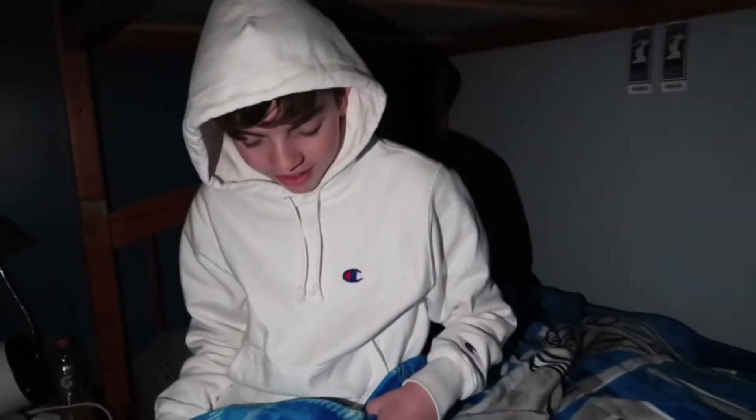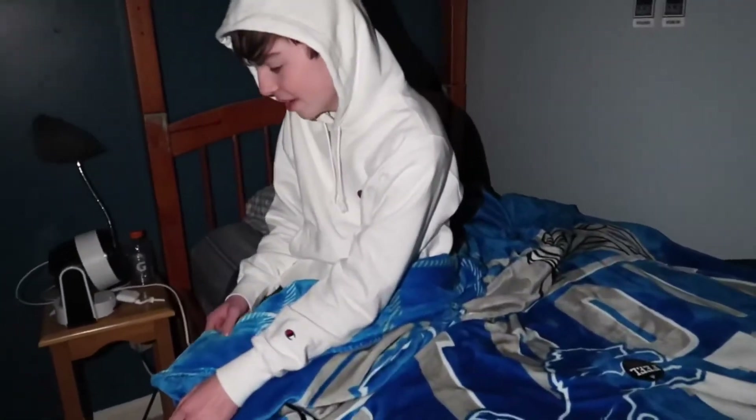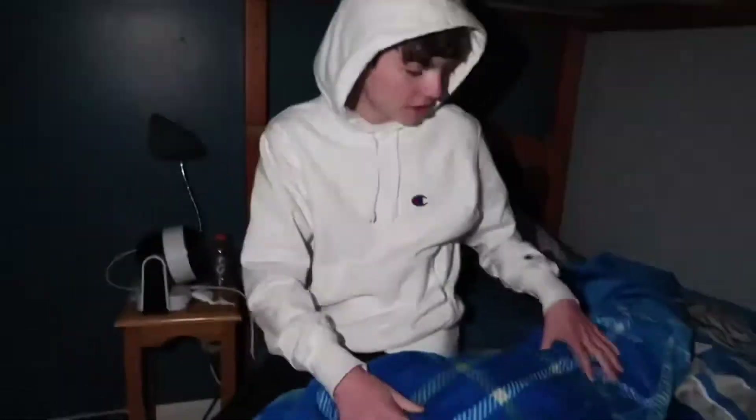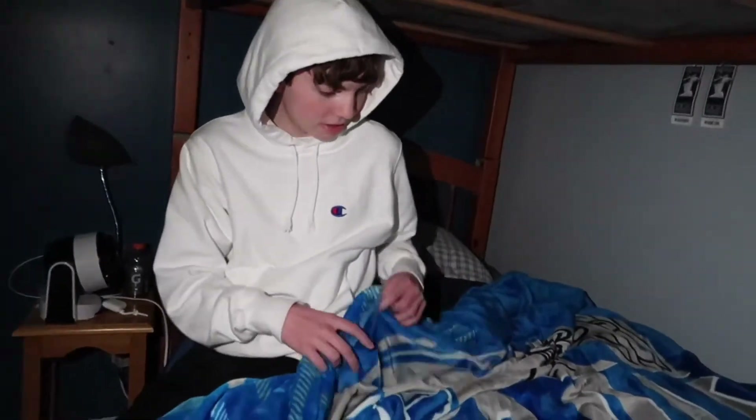You like it? Yeah — I just turned the camera off for a second. You like it? Oh yeah, definitely.